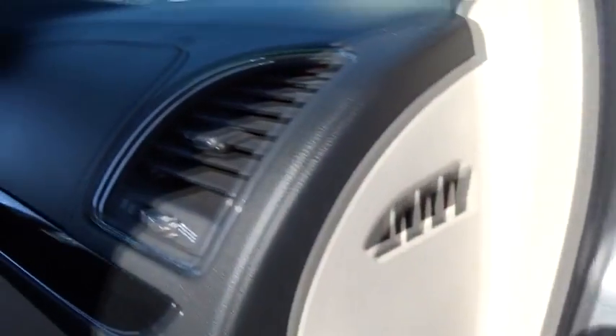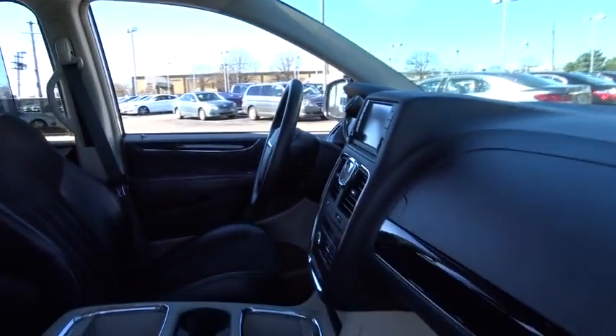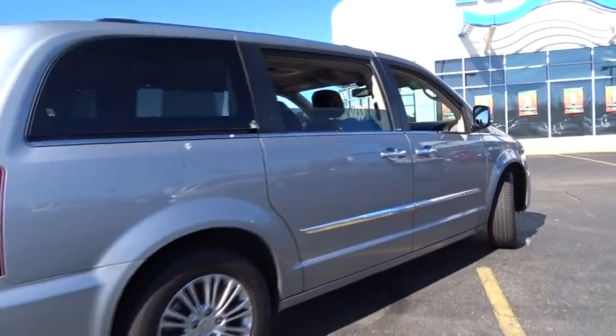This vehicle has less than 30,000 miles. Here are some of this vehicle's great options: power passenger seat, traction control, dual airbags, alloy wheels, power steering, keyless start, four-wheel disc brakes, hard disk drive media storage.